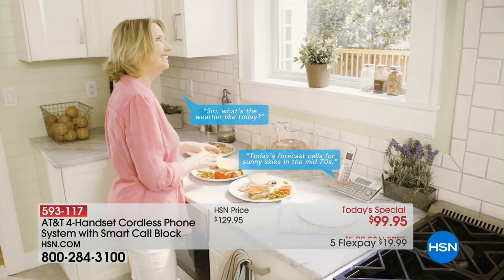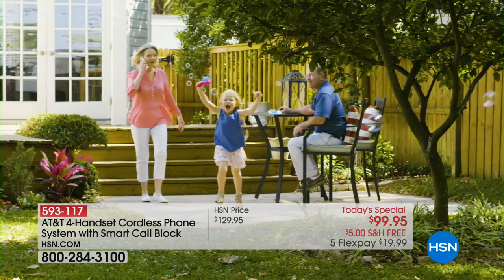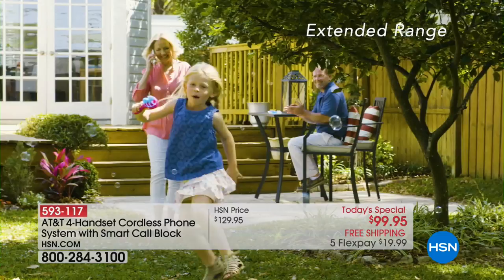You can also connect Siri and Google. This is a completely different home phone system — it truly is a game changer. If you subscribe to Caller ID, it has Caller ID Announce, which means it will announce who's calling — 'Marlo Smith is calling' — so you don't have to get up to look at the screen of the phone to see who's calling.